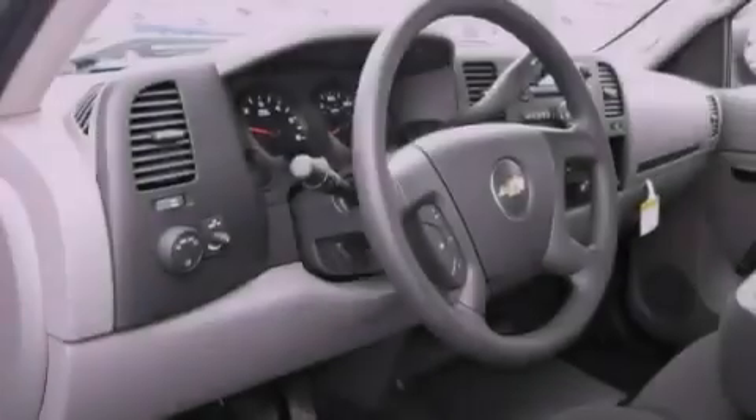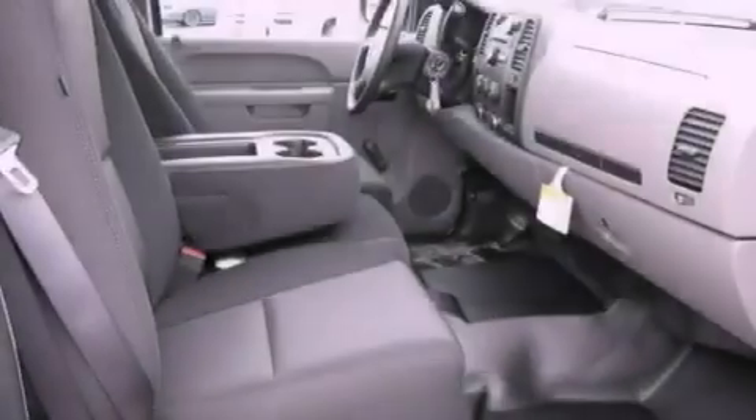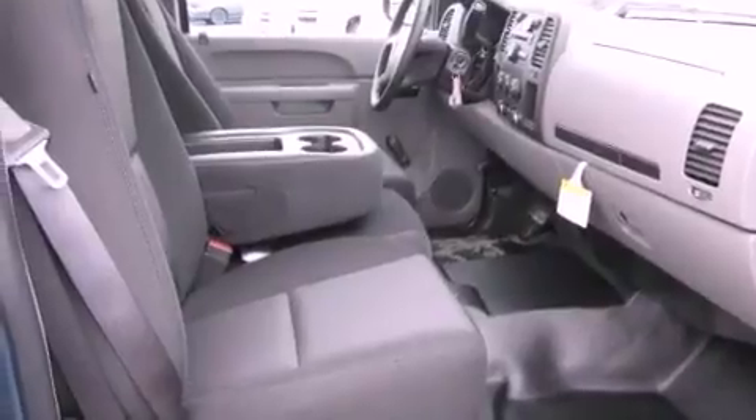All of the following features are included: a low-tire pressure indicator, a CD player, a passenger-side vanity mirror, a traction control system, an anti-lock braking system, a passenger-side airbag, and cruise control.